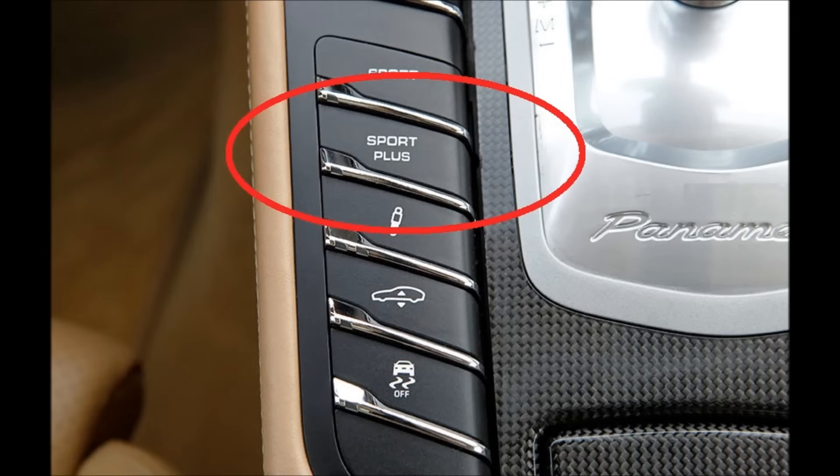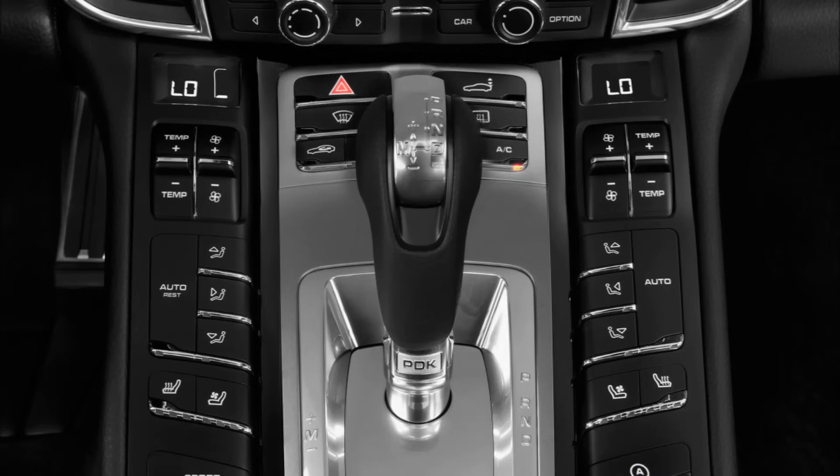Sports Chrono package will also give the car launch control. To use it for the fastest acceleration time, make sure the engine is at normal operating temperature, activate Sports Plus mode, press the brake with the left foot, floor the accelerator with the kickdown button activated with the right foot, and let go of the left foot. The transmission also has a start-stop function for maximum fuel efficiency, with a dashboard button to turn it off. The PDK transmission is pretty robust and designed to last the life of the vehicle. Some owners complain of jerky shifts or takeoffs, which can usually be cured by a software update from the dealer.